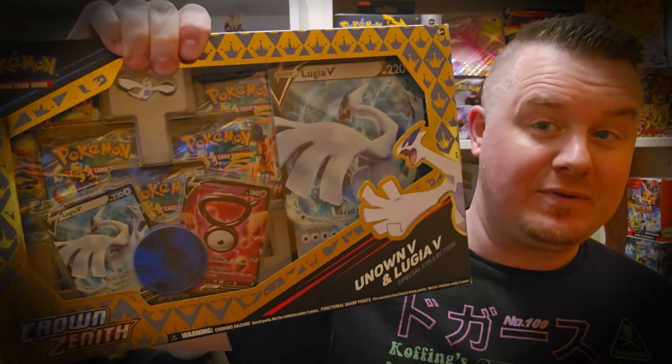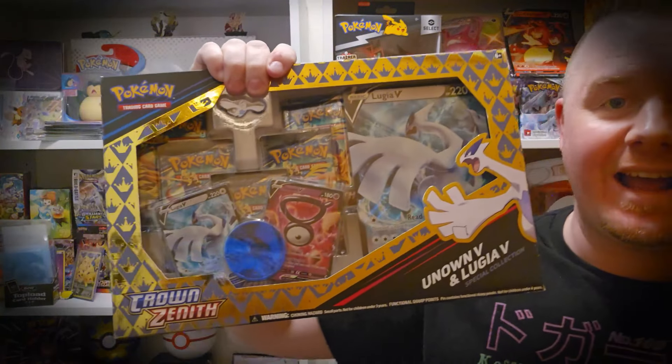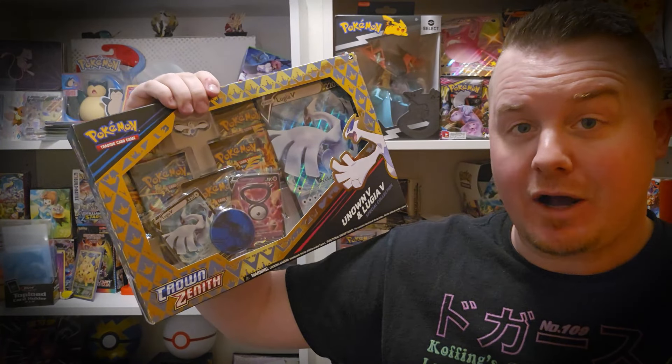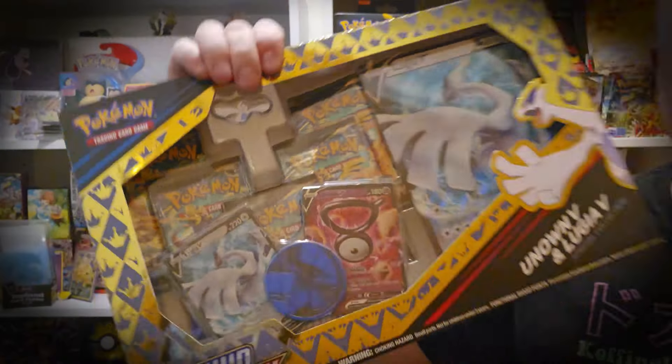The Lugia Crown Zenith box that online is $19.99, typically $39.99. Very good box here — five booster packs, a couple of promos, an oversized Lugia card, and a pen, which is really cool. I like collecting pens. Now I'm going to read off what the deal was.